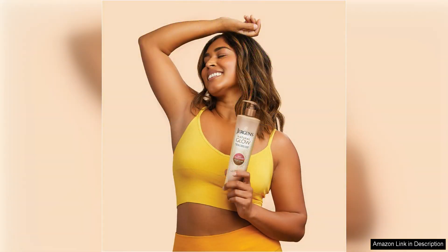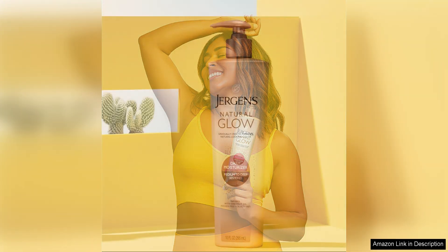The longevity of the colour is impressive as well. After three days of use, my tan looked even and lasted for about a week before starting to fade. I appreciate that I can maintain my tan by reapplying the self-tanner every few days to keep the colour looking fresh.